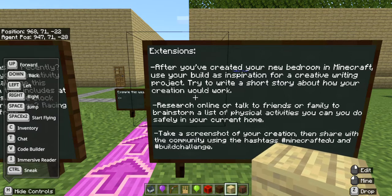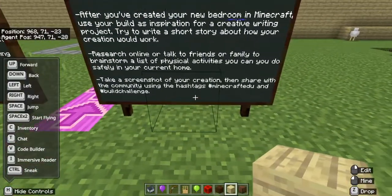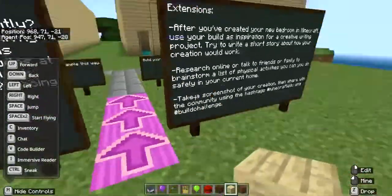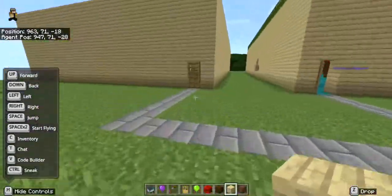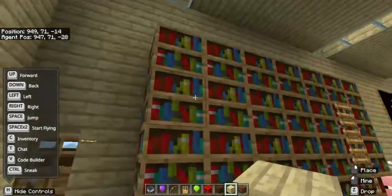After creating your new bedroom in Minecraft, use your build as inspiration for a creative writing project. Try to write a short story about how your creation would work. Research online or talk to friends or family to brainstorm physical activities you can do safely in your home. Take a screenshot and share it using the hashtags #MinecraftEdu, #BuildChallenge, and #GrowthChallenge.